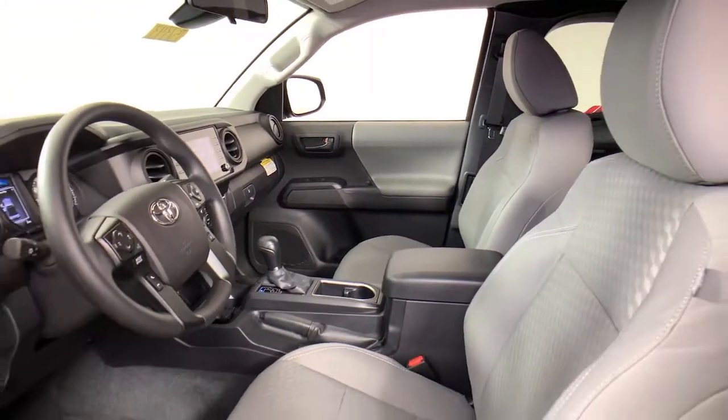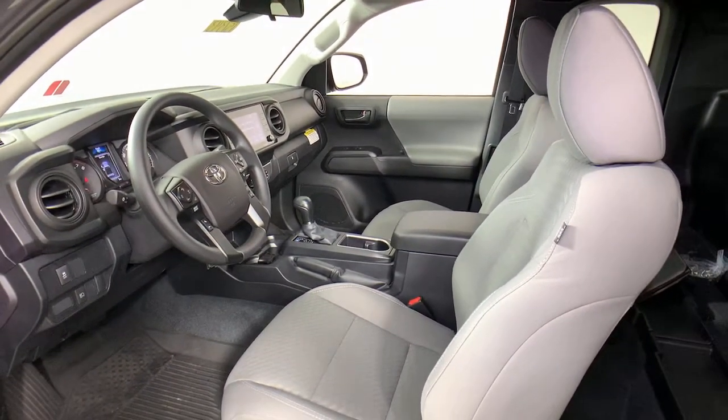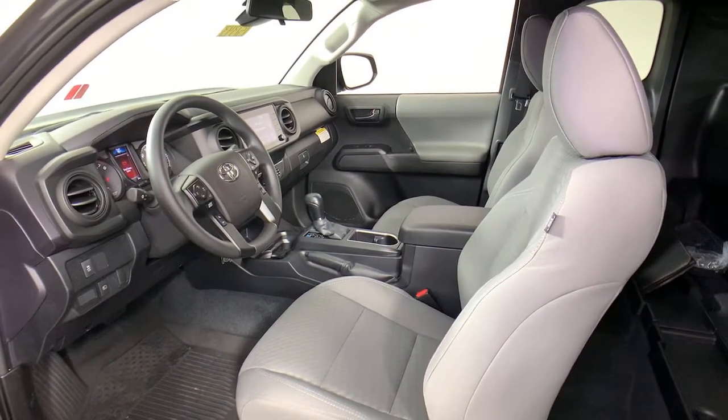Electronic stability control, power windows, bucket seats, AM-FM stereo, power steering.